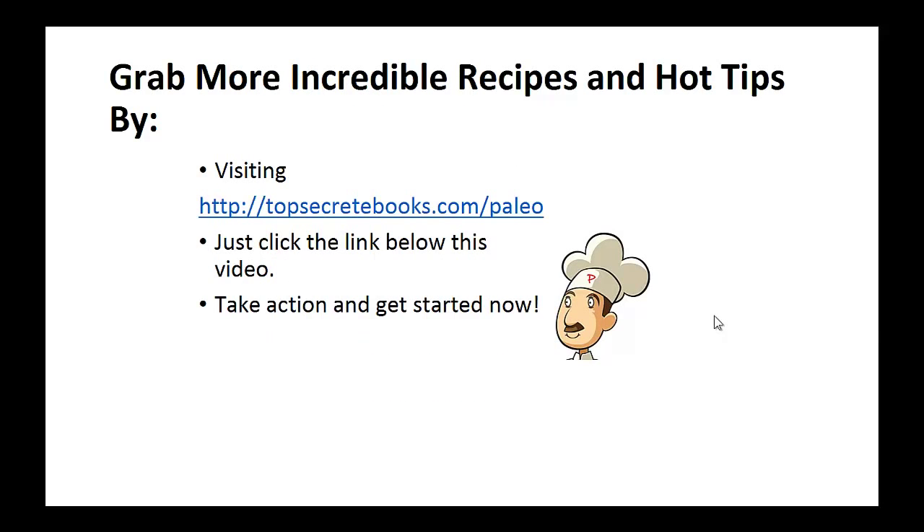If you enjoyed this video then like the video and subscribe to my channel. If you would like to learn more about the paleo diet so you can experience improved sugar control and weight loss, then click the link below the video, take action and go check it out.